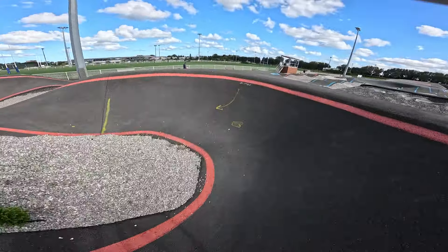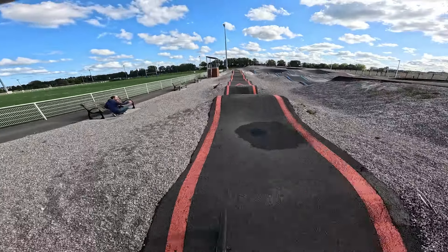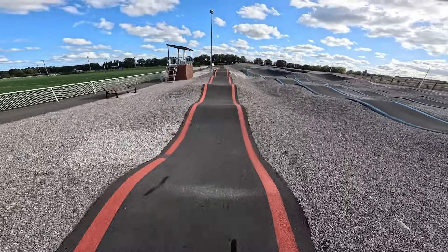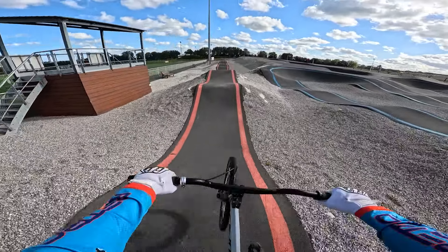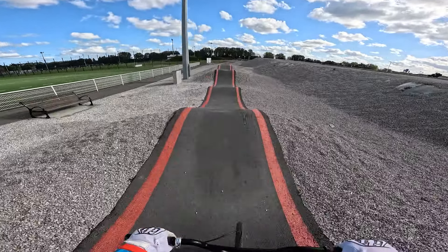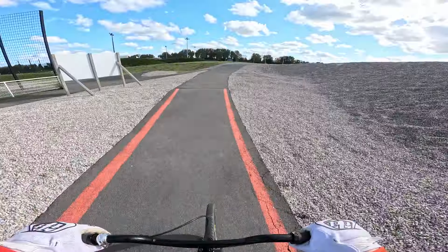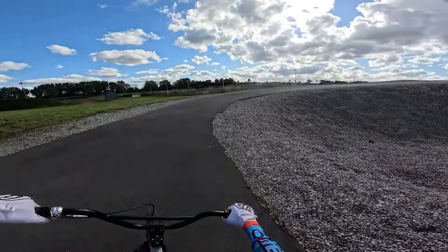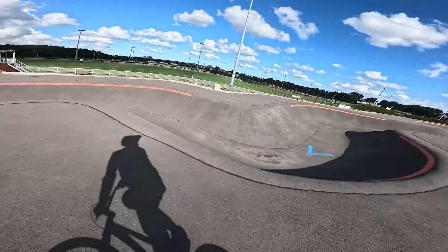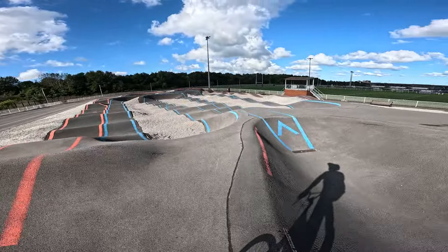Oh, it's wet. Big puddle — whoa, that's huge! I think that was the outside track. We've got this bowl area up here which we'll investigate in a sec. I'm not sure which way to go.